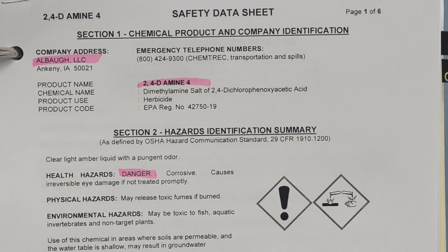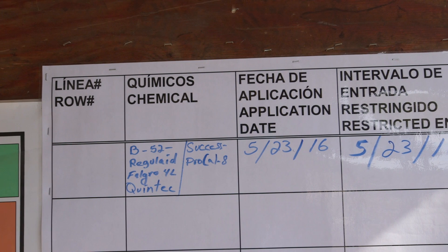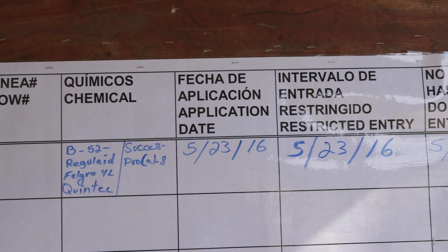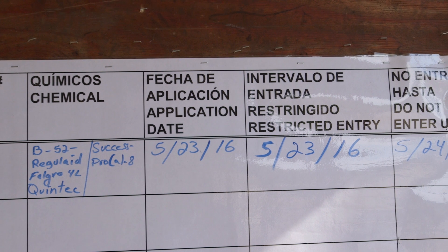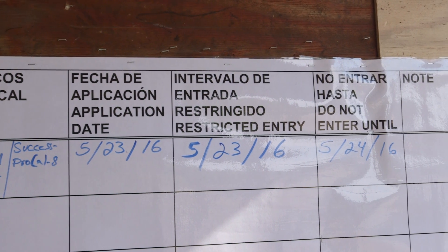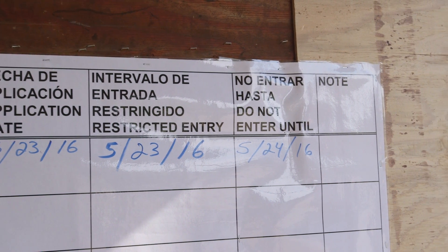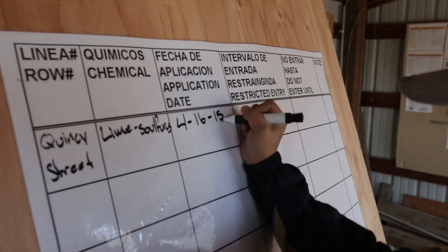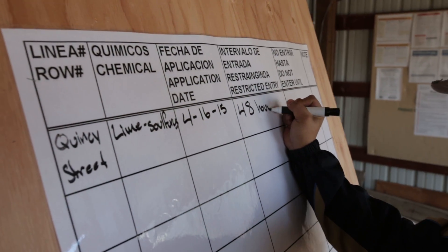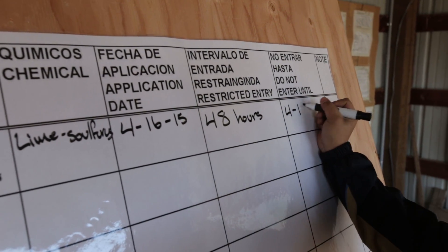The posted information will include copies of the Safety Data Sheets, or SDS, the description of the treated area, the name of the pesticide or pesticides, the active ingredient or ingredients, the EPA registration number or numbers, the dates and times the application started and ended, and the length of the REI. This information will be posted within 24 hours of completing a pesticide application and before workers enter the treated area.